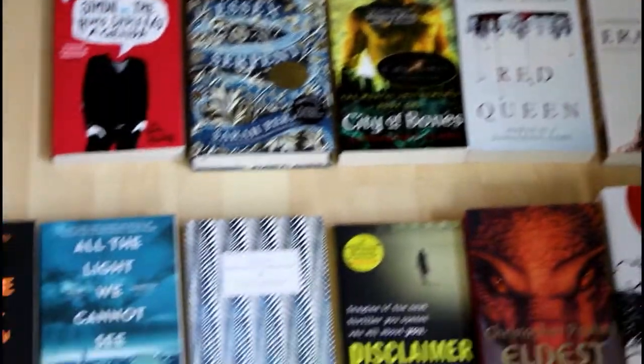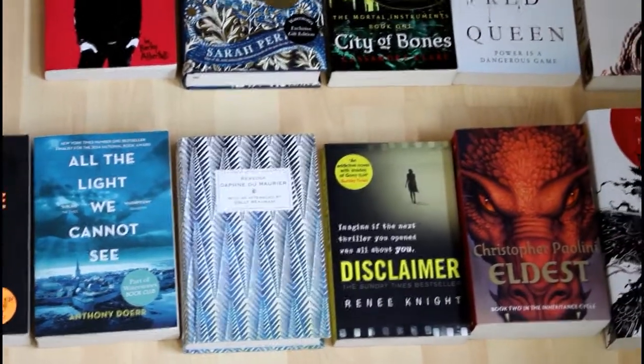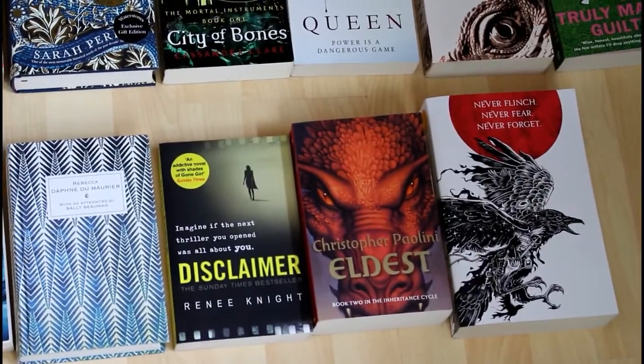And then for Garden, I've got Gone Girl, All the Light We Cannot See, Rebecca, Disclaimer, Eldest, and Nevernight.